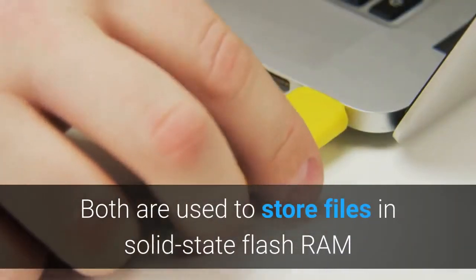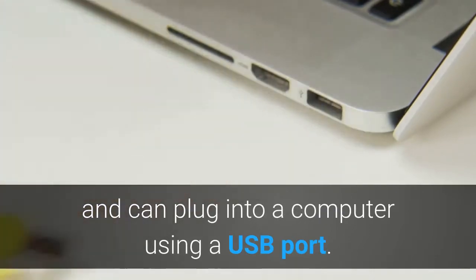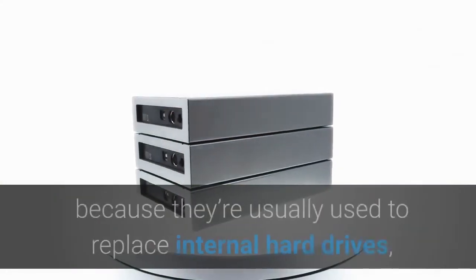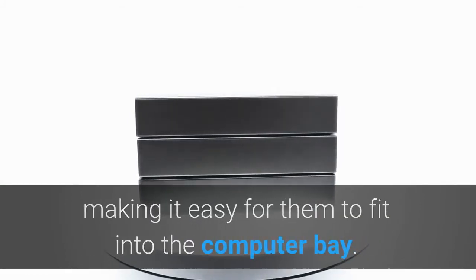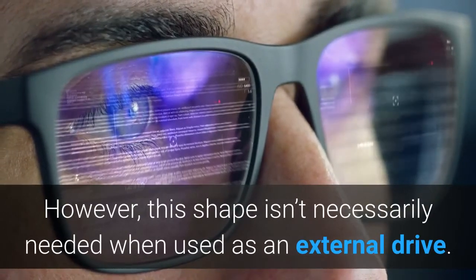Both are used to store files in solid-state flash RAM and can plug into a computer using a USB port. The main difference between them is their shape and size. SSDs are generally shaped like hard drives because they're usually used to replace internal hard drives, making it easy for them to fit into the computer bay. However, this shape isn't necessarily needed when used as an external drive.